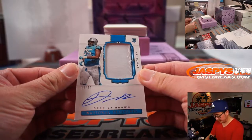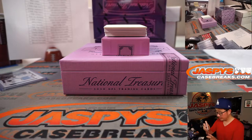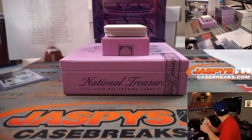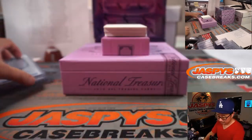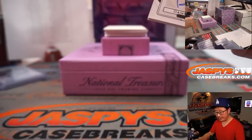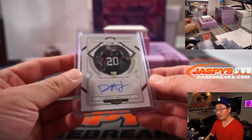Two-color jersey, nice patch auto. Derek Brown, 24 out of 99, Carolina Panthers. Armin got the Panthers straight up. We've got Damon Arnett, 29 out of 35. That will be for the Raiders. Raiders are part of that 11-team group over here, so that goes to Raiders 9. That will go to Jay Goins.